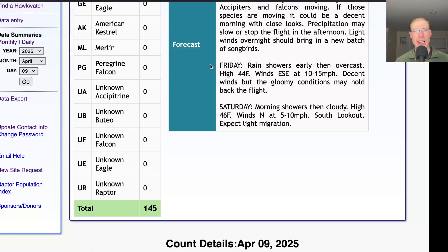For Friday, we're looking at rain showers early and then overcast with a high in the mid-40s and similar winds east-southeast at 10 to 15 miles per hour — so good winds, but it'll be gloomy again. We'll have to see the timing of that precipitation, so you may want to check back tomorrow, but not looking like a huge day for Friday.